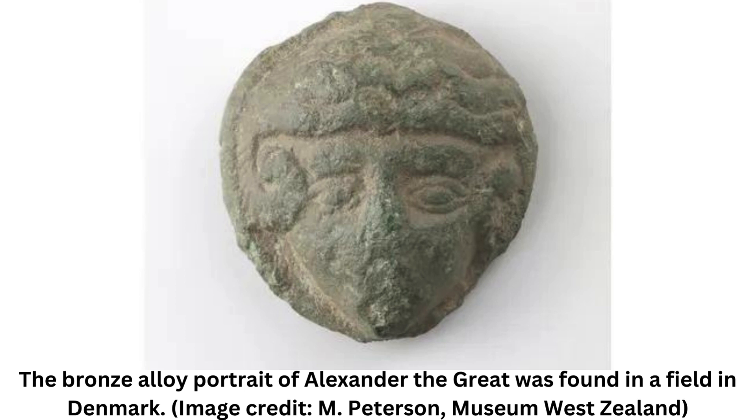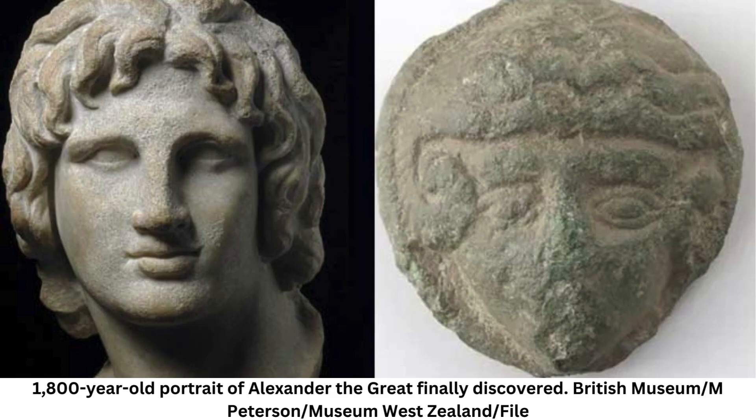Based on the imagery, archaeologists immediately knew they were looking at the face of Alexander the Great — the legendary leader of the ancient kingdom of Macedon whose empire stretched from the Balkans to modern-day Pakistan by the time he died at age 32.